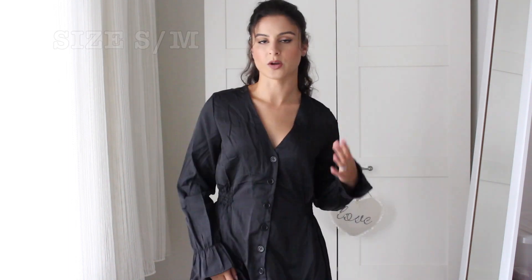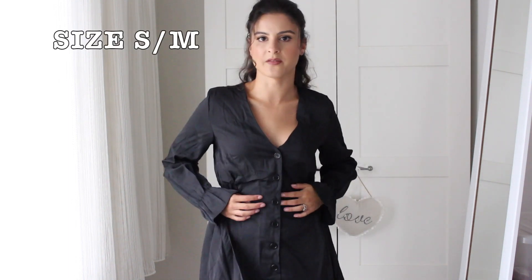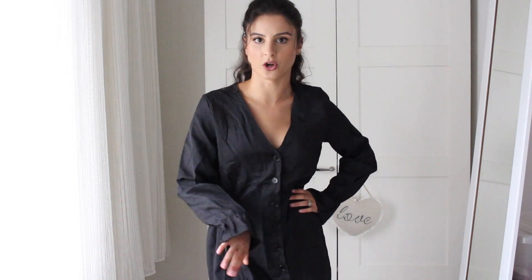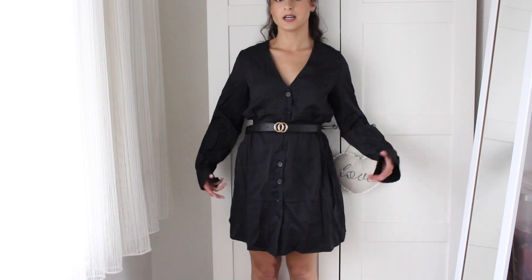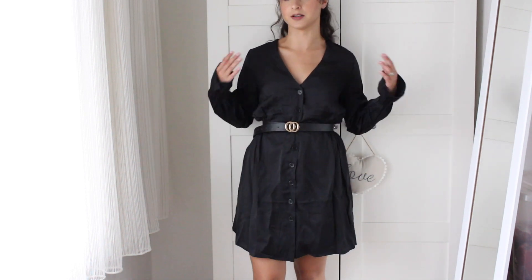Moving on to dresses — this one is viscose and it's hand wash only, which isn't ideal, but it is worth it for this dress. I screamed when I saw it on the website because it was exactly what I was looking for: a black shirt dress with a little twist. This one has flared sleeves that are elasticated, and buttons all down the middle. I got it in a small/medium so I'm going to put on a belt to show you. It comes up just above the knee — not too long, not too short.